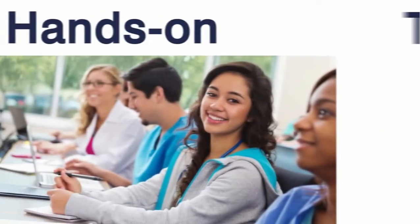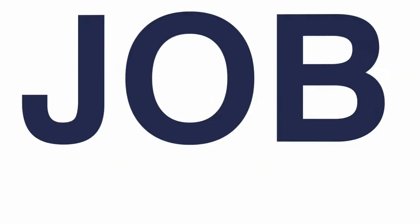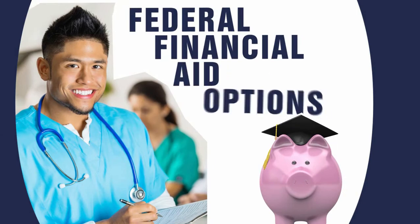High Desert Medical College offers flexible class options where most programs are completed in nine months. We also offer job placement assistance and federal financial aid options.